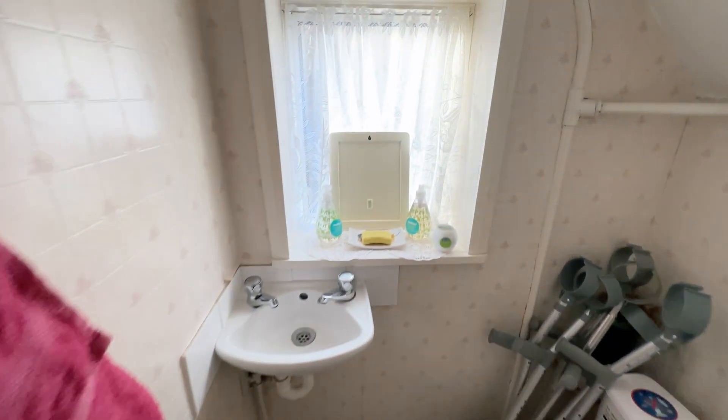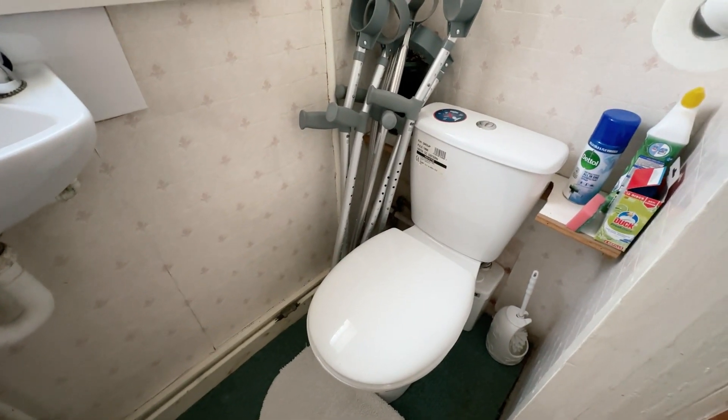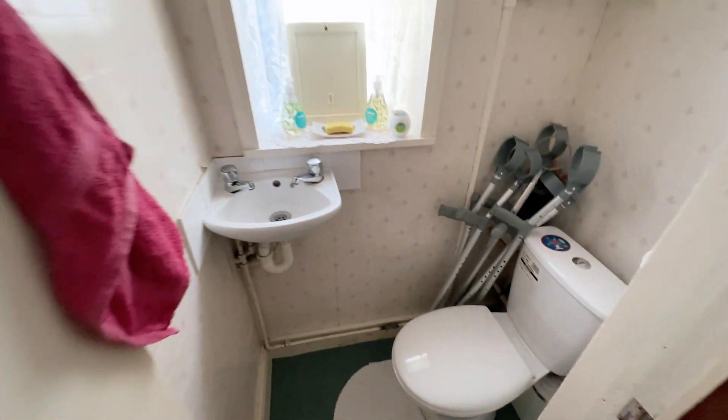Very handily, there's a downstairs toilet. You've got a window to the side, a sink and toilet — so that is very handy.